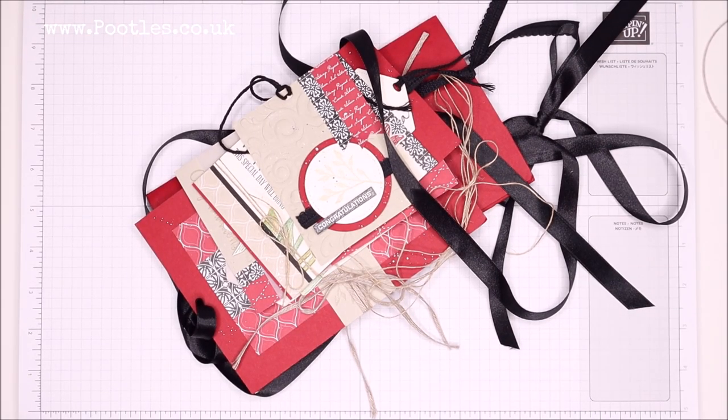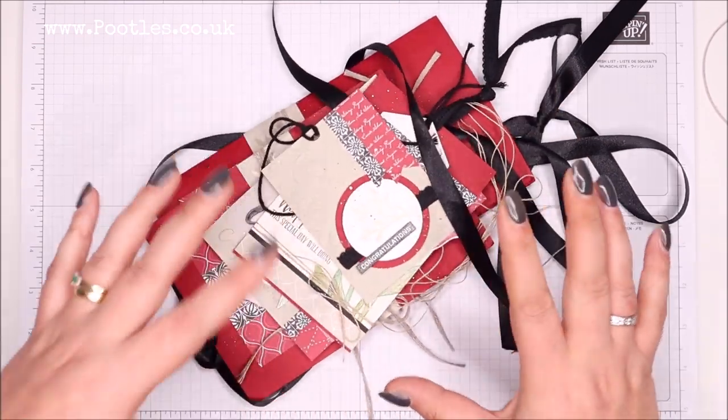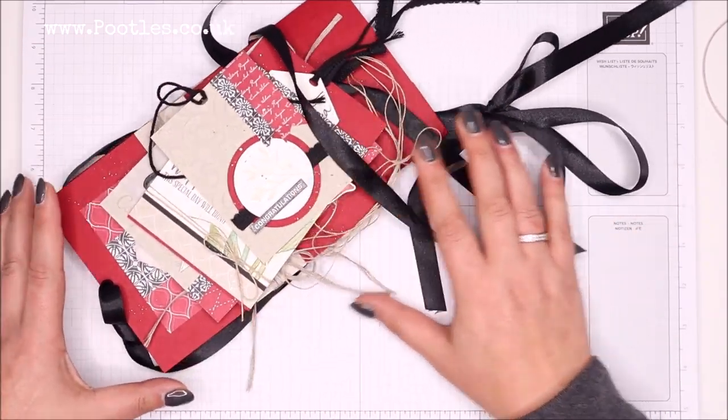Hi there, it's Sam from pootles.co.uk. Thank you very much for joining me today. Today's project is a showcase of all of these here.